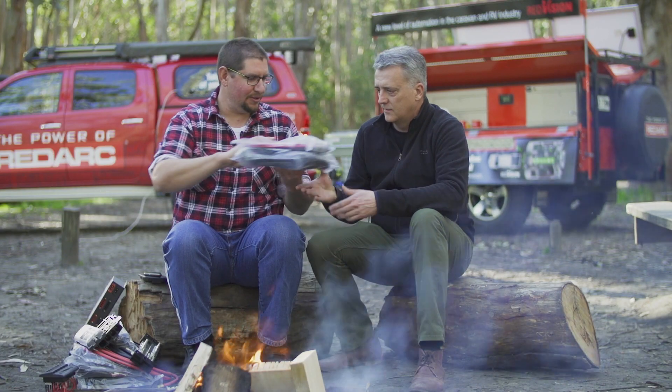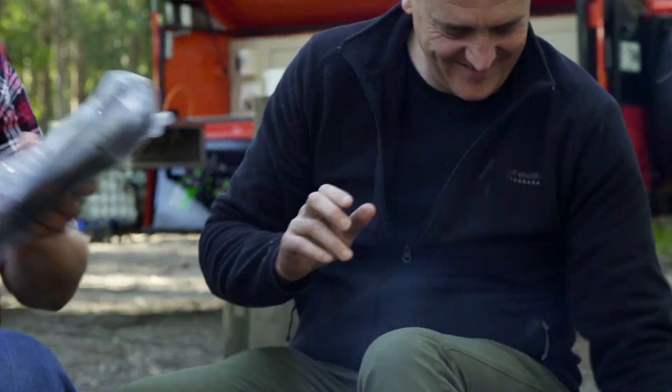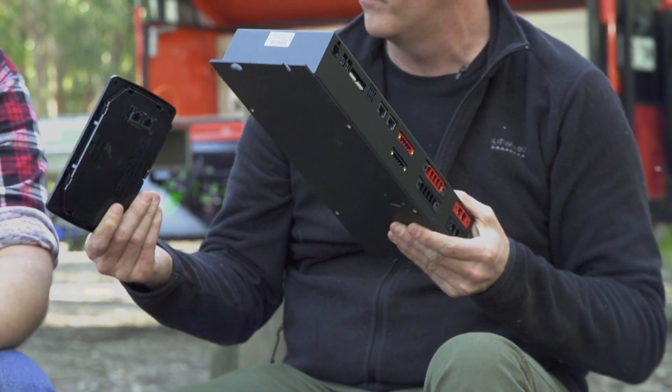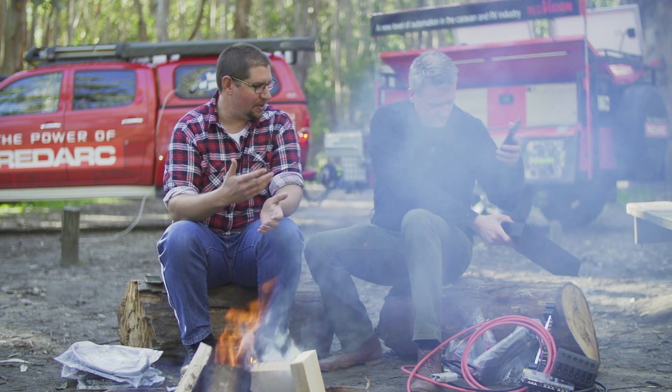What have you got there? All this gear — this is what your kit's replacing. Takes it all out. So all of that gets replaced with this. You can lose kilos and kilos of copper and components by using Red Vision.